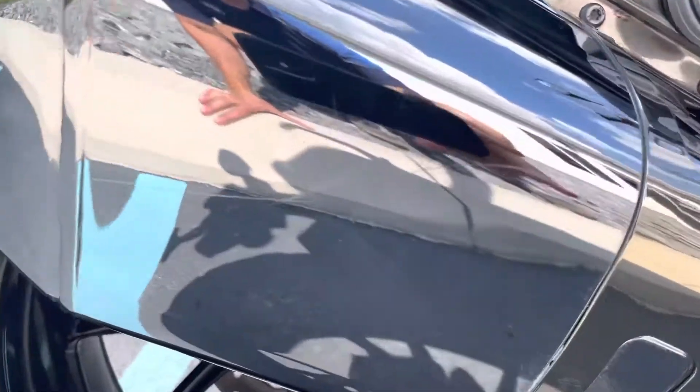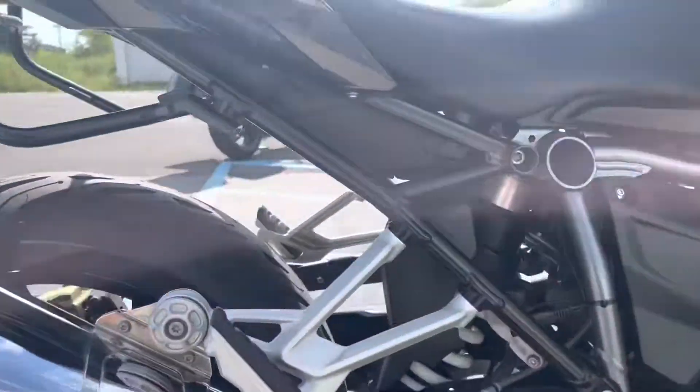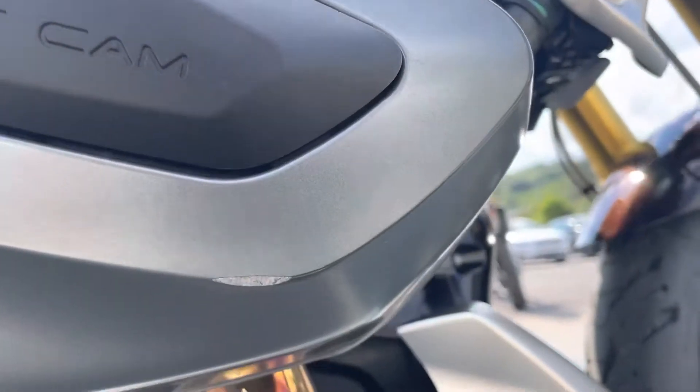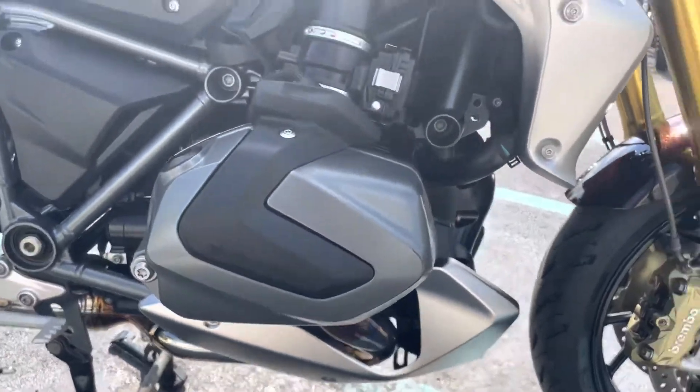Very, very light scratch there on the bumper — very light, you're not going to really notice it unless you're looking for it. And then on the very bottom of the valve cover, very minor — you've got to get down on your knees to see it.